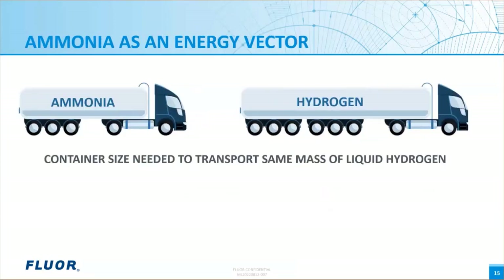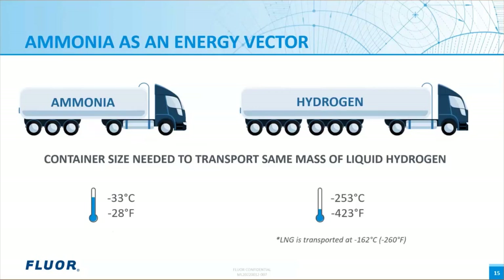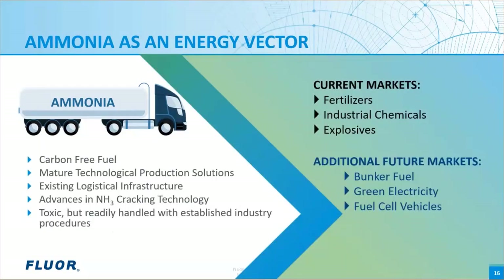If hydrogen serves as a future vector to transport energy for the world, what is the most economic way to transport it? Liquid ammonia provides the highest storage density of hydrogen compared to other hydrogen carriers — 75% more hydrogen can be transported via liquid ammonia compared to the same volume as liquid hydrogen. Additionally, liquid ammonia is stored at -33°C (-28°F) compared to liquid hydrogen at -253°C (-423°F). For reference, LNG is transported at -162°C (-260°F). The Haber-Bosch process to synthesize ammonia from hydrogen and nitrogen feed streams is well established with over 100 years of development, with production capacities ranging from less than 200 to over 4,000 tons per day.